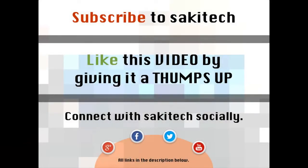Alright, so that brings us to the end of this video. Go ahead and subscribe to my channel, give me a thumbs up if you liked this video, and connect with me socially on Twitter, Facebook, or Google+. All the links to my social media are in the description below. I'll see you next time.